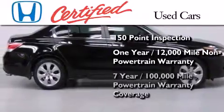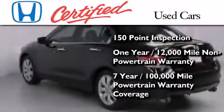And seven years or 100,000 miles of powertrain warranty coverage.